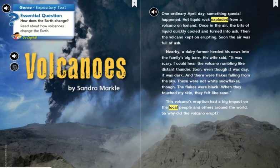Genre: expository text. Essential question: How does the Earth change? Read about how volcanoes change the Earth. "Volcanoes" by Sandra Markle.